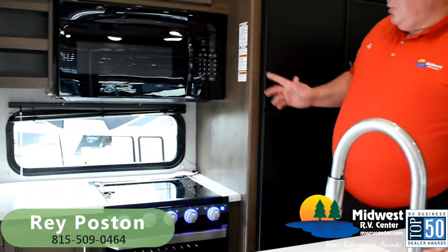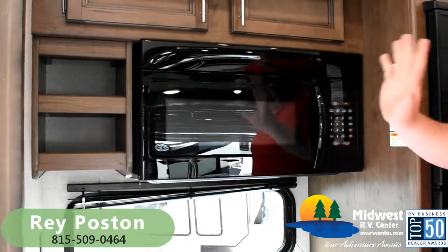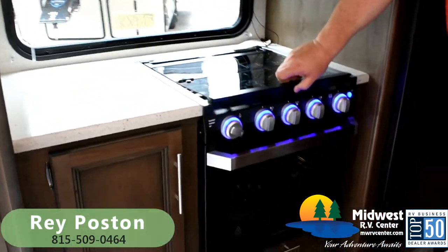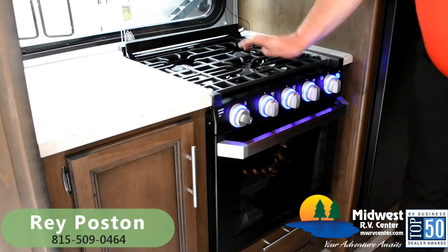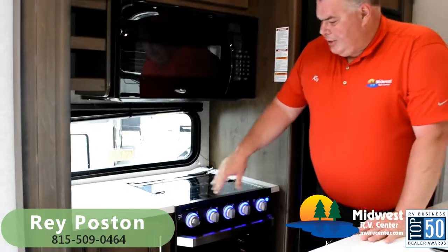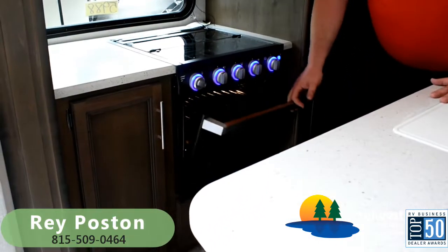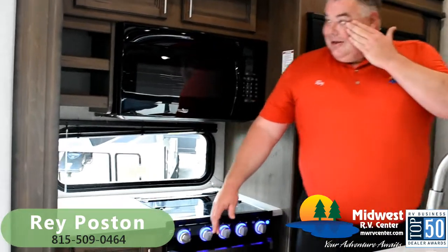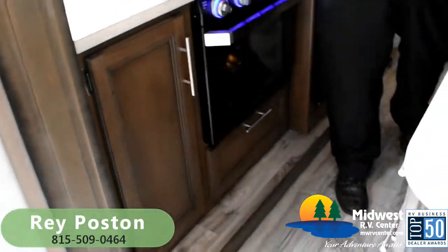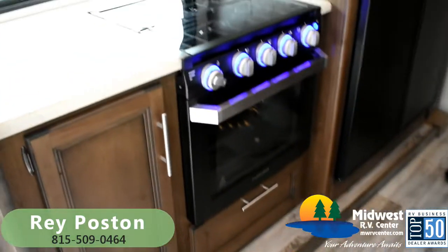We've got the 30-inch over-the-range residential microwave — big one with a turntable, just like at home. We've got the sunken-surface Furion cooktop with cast iron grating, which is a really nice touch. With the glass top on there, it acts as your backsplash and levels out for countertop space. We've also got the large glass-door oven with a night-light feature. There's lots of storage in here — coffee cup and mug shelves, lots of storage on the island as well.